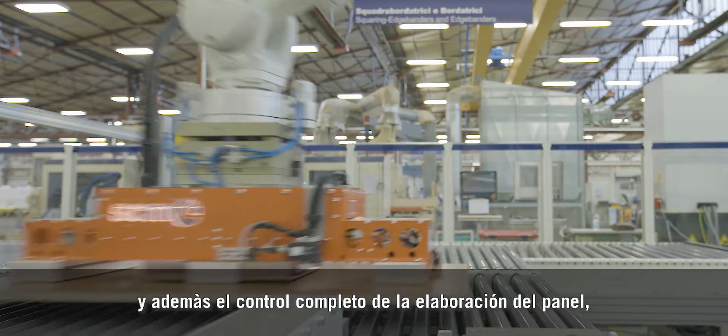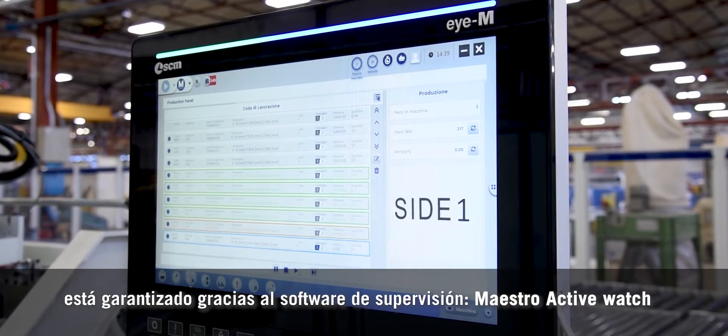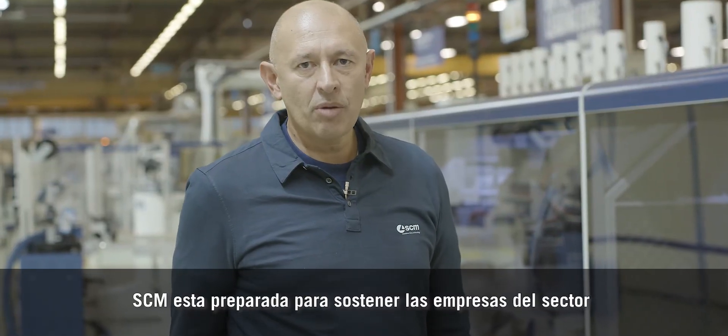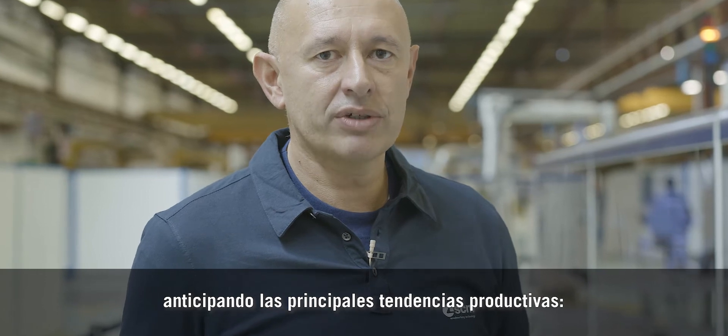At the same time, continuous panel tracking is guaranteed by Maestro ActiveWatch supervision software. SCM is ready to support companies in keeping up with the main design and manufacturing trends.